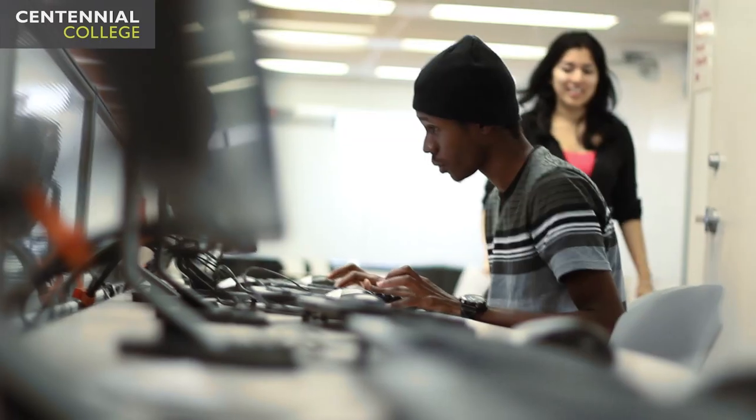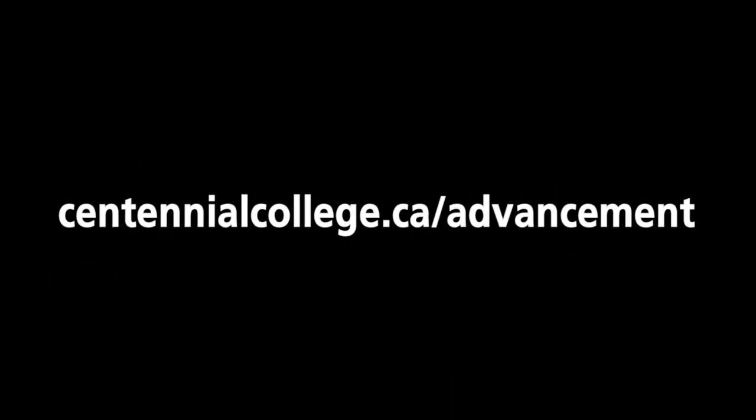Whether your goal is to complete a professional designation, enhance your employment skills, start a new career, or gain personal interest, choosing continuing education is the right first step.